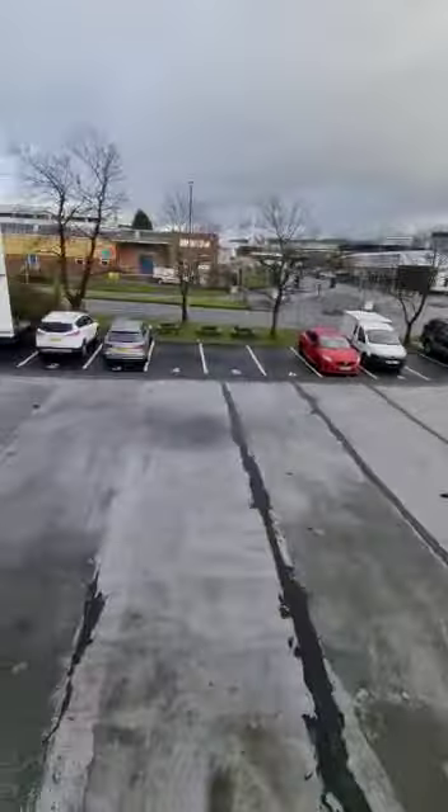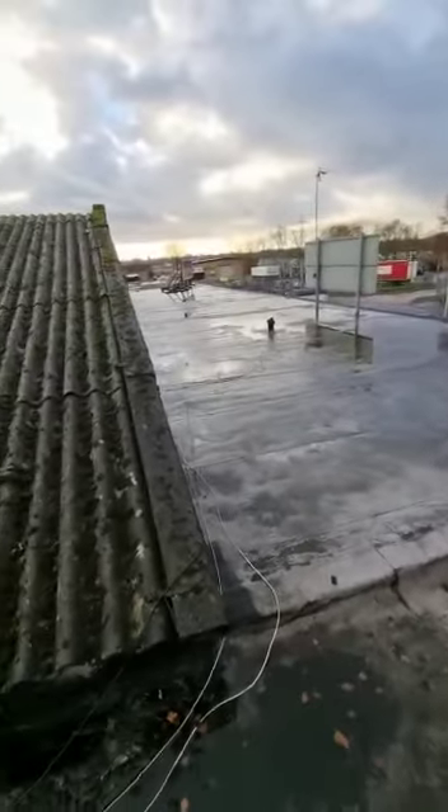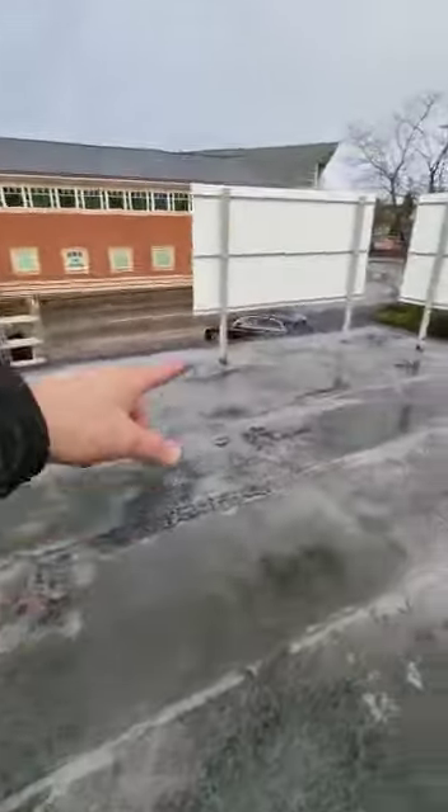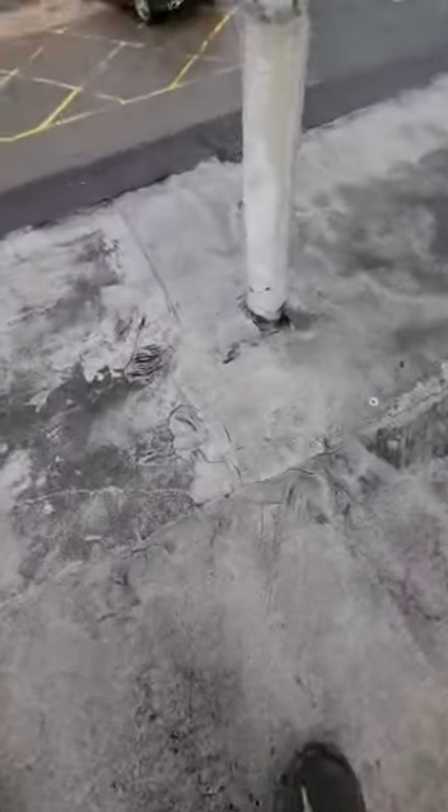At Derwent House, as we come up, we can see the property is a huge flat roof property with lots of puddling. The area we've been brought to in particular today is exactly where this pole is.